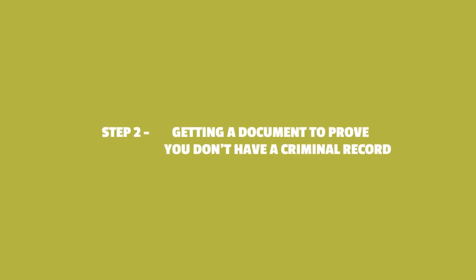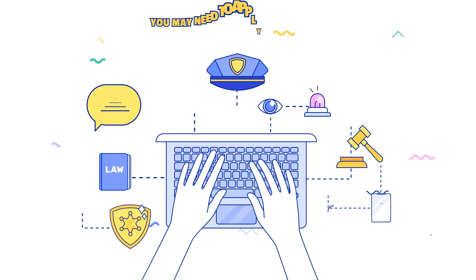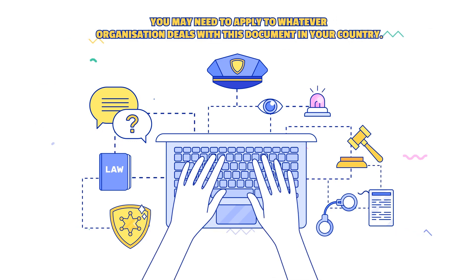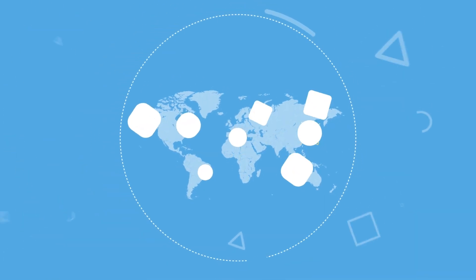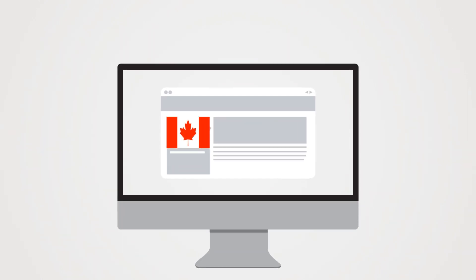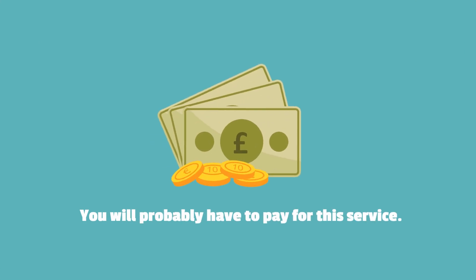Step 2: Getting a document to prove you don't have a criminal record. You may need to apply to whatever organisation deals with this document in your country. Where you apply depends on where you live. You may be able to apply online, although in some countries you must attend in person. You will probably have to pay for this service.